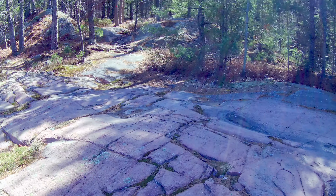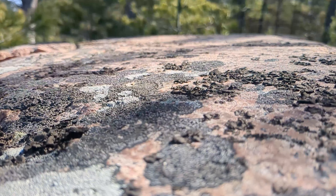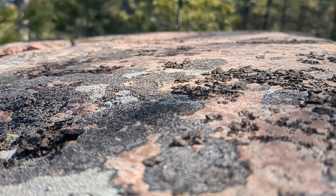Well, it looks like I found the granite part of the Granite Ridge Trail. Nice pink granite, really interesting forest all around.